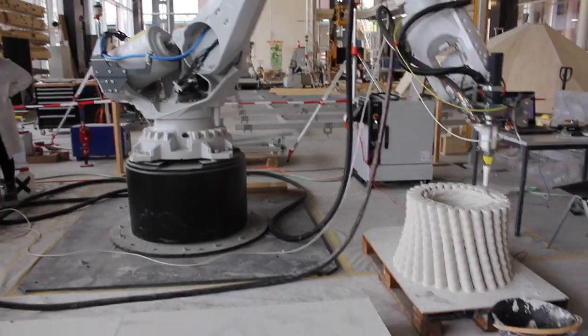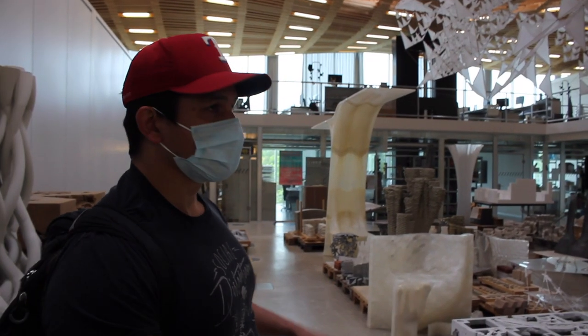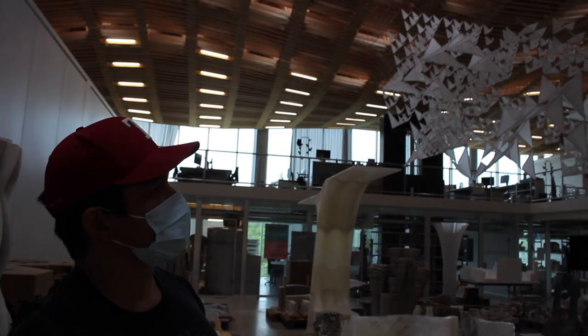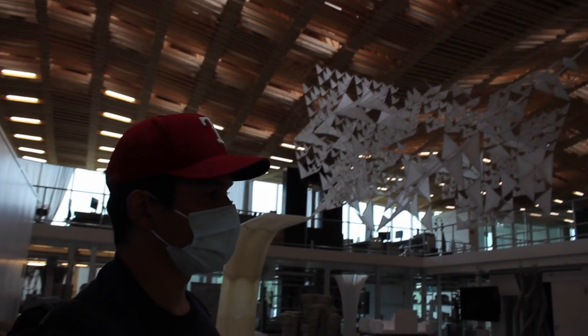Below us is the Robotic Fabrication Lab. In this area it's an open office space. Up above, you'll see a computationally designed and fabricated wooden roof. It was prefabricated and then pieced together here. You can go to our website to see how it was constructed.